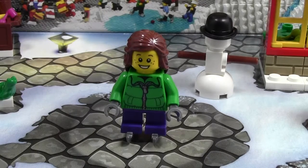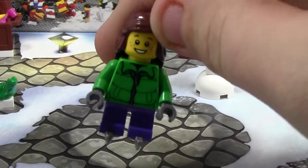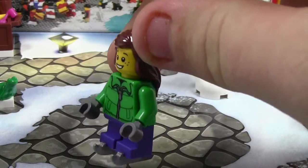Hey everybody, BrickLover18 here today with day number 8 of the LEGO City Advent Calendar 2014. Today in day number 8, we got another minifigure. This is the third minifigure and it is another girl minifigure, but it is also another child minifigure.